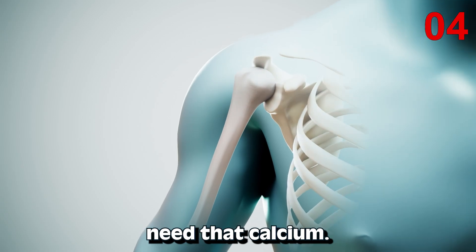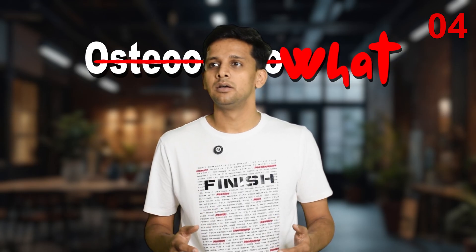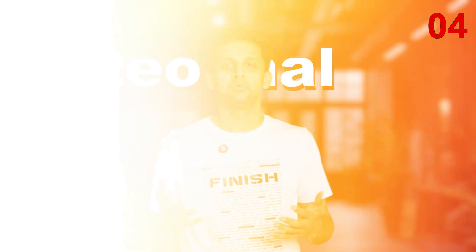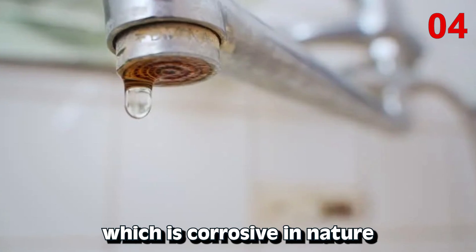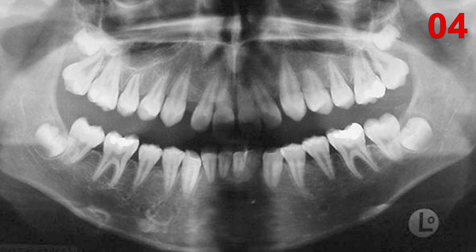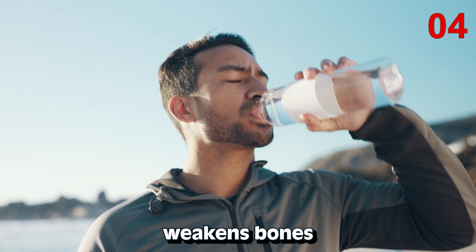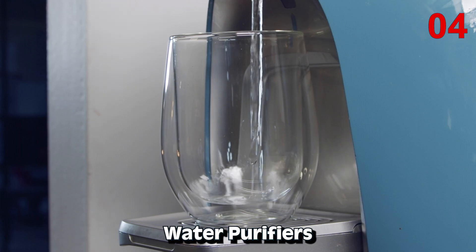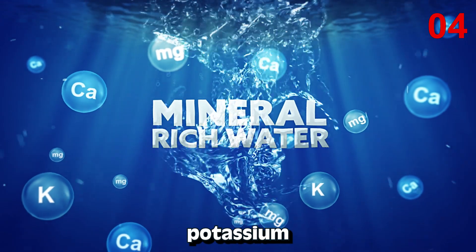Additionally, growing bones need calcium. Demineralized water, which is corrosive in nature, can lead to diseases like osteomalacia. Osteomalacia is often underdiagnosed or misdiagnosed. Prolonged consumption of demineralized water weakens bones, so use water purifiers that retain essential minerals like calcium, magnesium, and potassium in your water.